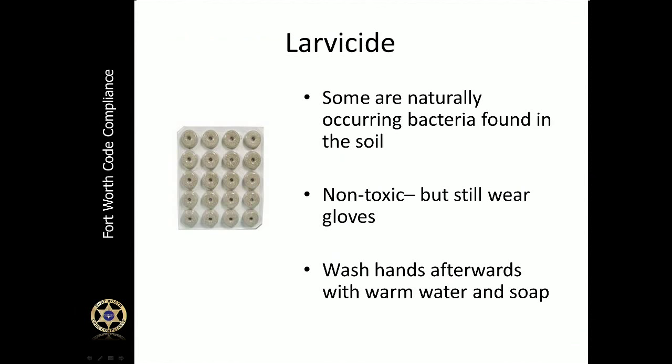If you have standing water on your own property, you can go to a local hardware store and buy larvicide to treat those mosquito larvae. This larvicide is non-toxic, but still wear gloves as it is a naturally occurring bacteria found in the soil. It's always important to wash your hands after applying the larvicide with warm water and soap.